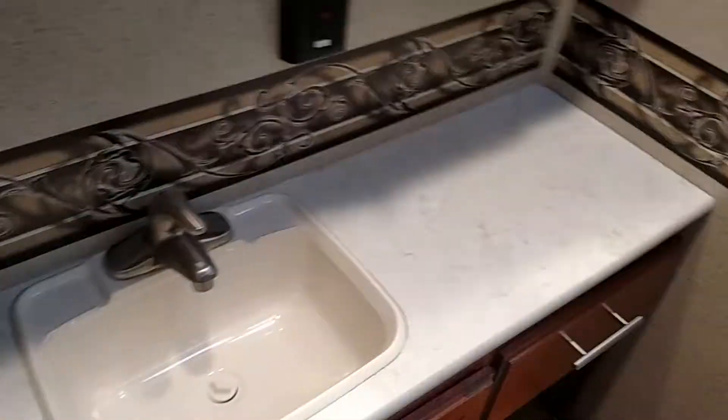And this is the bathroom — still pretty much packed, never been used. It has the sink and everything all in the same compartment, and the shower.